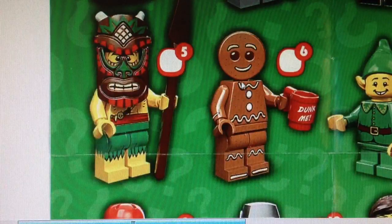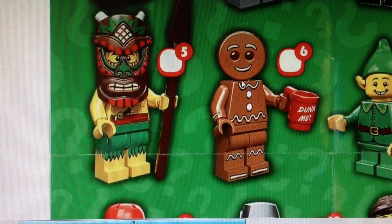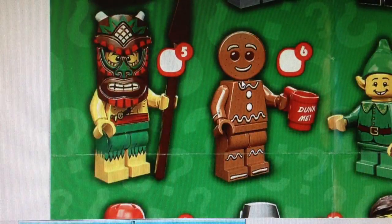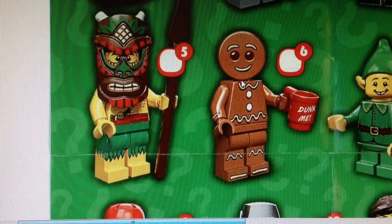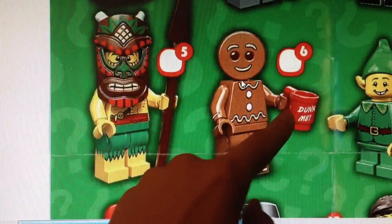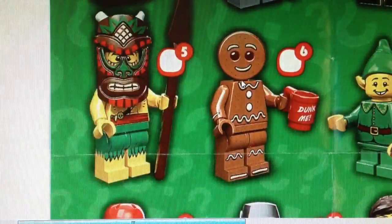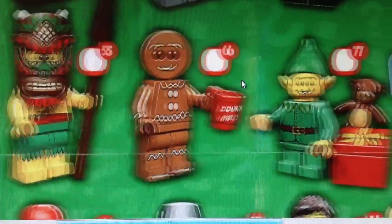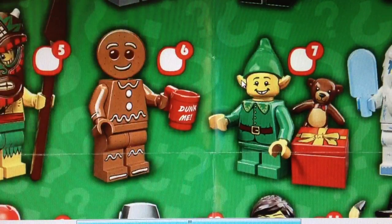Next one is the Gingerbread Man. I know a lot of people love this guy — I think CM4S loves this guy, you can check out his channel. But I don't really like this minifigure. I think his headpiece is a little bit weird and I can't really find a use for him — it's too thin to me. Maybe a life-size gingerbread house as an attraction in my winter village, but otherwise he's not a priority.